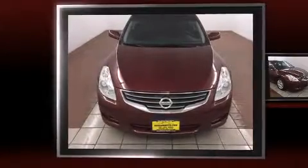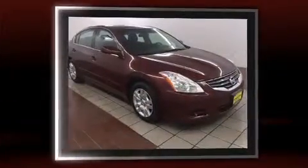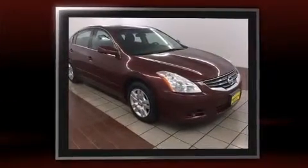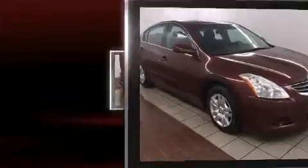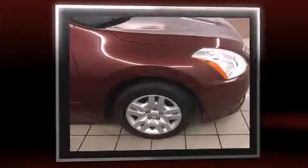Step into the 2010 Nissan Altima. This four-door, five-passenger sedan still has fewer than 70,000 miles. It features a front-wheel drive platform, an automatic transmission, and a 2.5-liter four-cylinder engine.